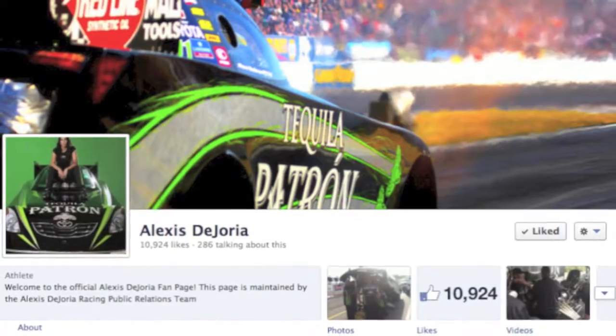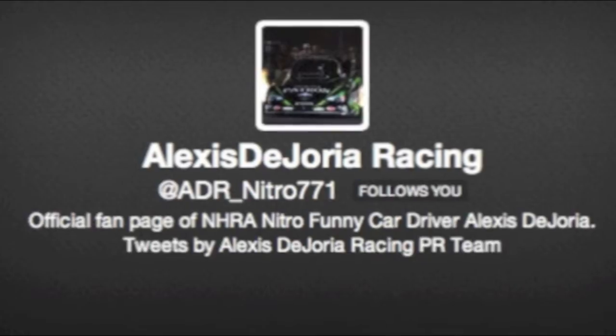Be sure to follow us on Facebook and Twitter, as well as tune into ESPN2 for all of the racing action. Thanks for watching Patron Pit Pass, and thanks for being a fan.